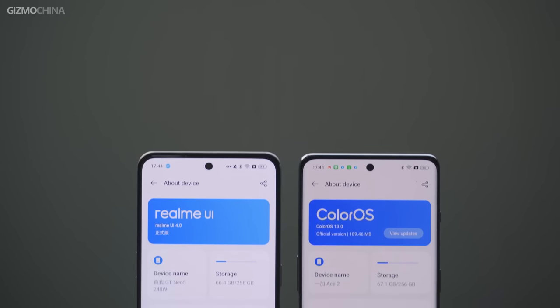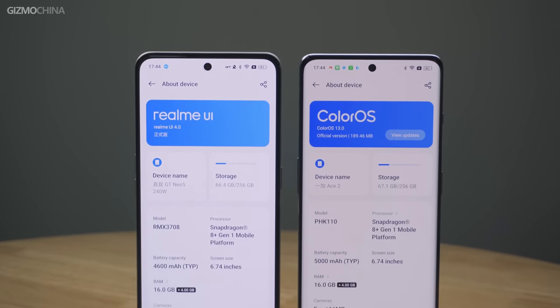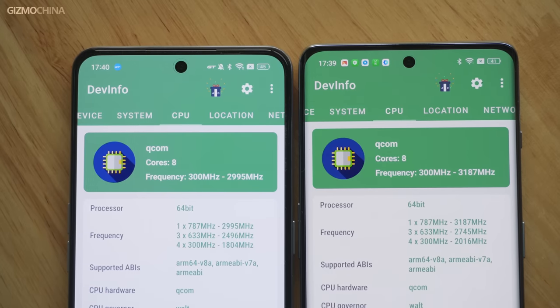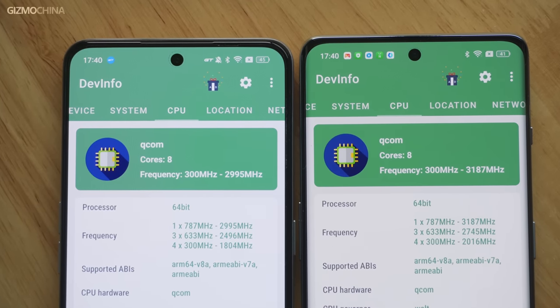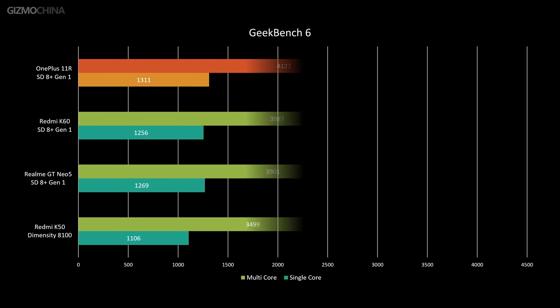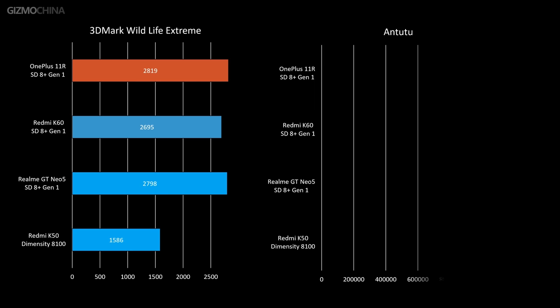Both the OnePlus 11R and GT Neo 5 feature the power-efficient Snapdragon 8 Plus Gen 1 platform, as well as luxurious thermal designs and energy-efficient LPDDR5X memory. Despite having the same platform, the Snapdragon 8 Plus Gen 1 on the GT Neo 5 has a lower peak clock frequency. From benchmarks, the peak performance of the two phones is almost identical, with the OnePlus 11R having a slight advantage due to its higher CPU clock frequency.